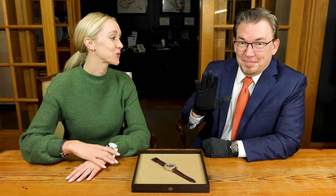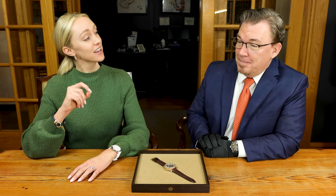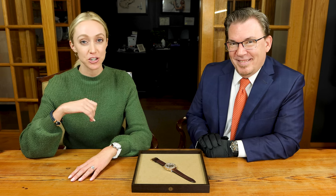Hi, I'm Elizabeth with Oliver Smith Jeweler. I'm here today with Mr. George Reed, and we are talking about the Blancpain 50 Fathoms, a brand and a watch that still has not yet hit its full potential. We're looking at a very special edition Blancpain chronograph.